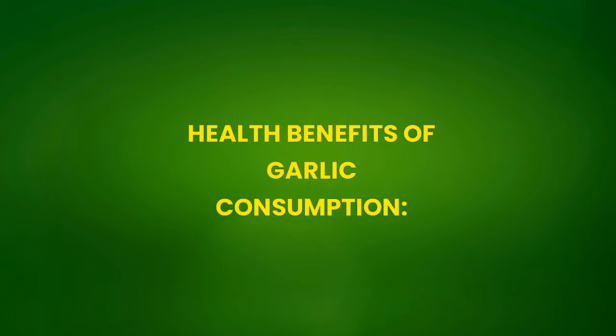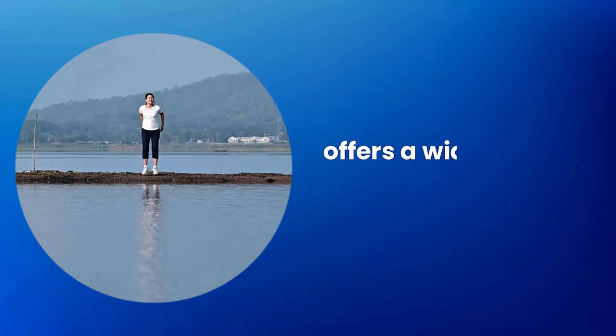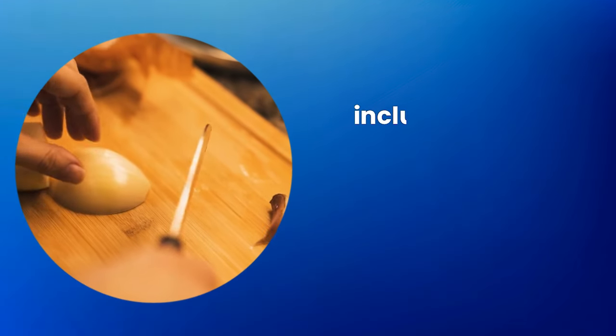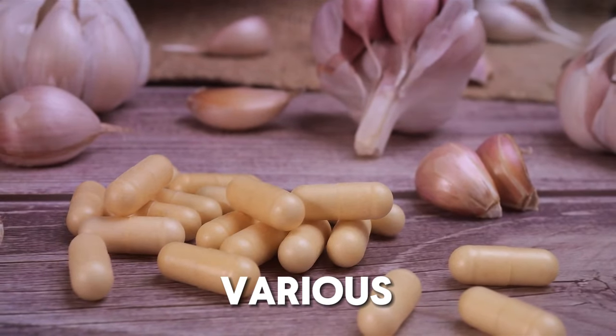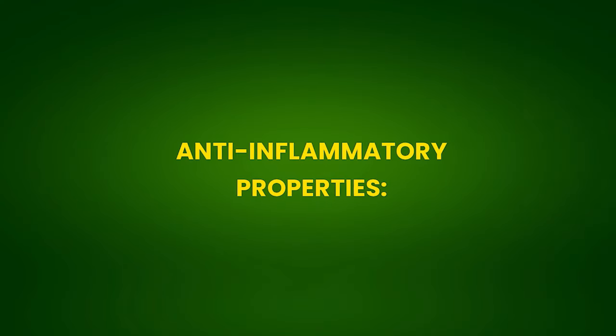Health benefits of garlic consumption: garlic, recognized for its medicinal properties, offers a wide range of health benefits. These benefits are primarily attributed to its bioactive compounds, including allicin, which is formed when garlic is crushed or chewed. Let's explore in detail the various health benefits, starting with anti-inflammatory properties and fighting inflammation.